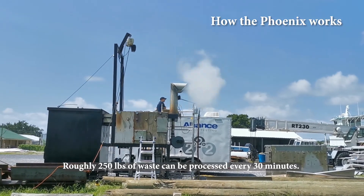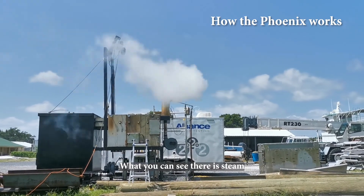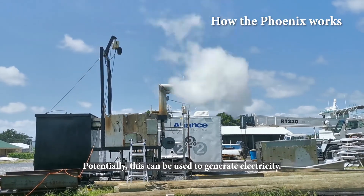Roughly 250 pounds of waste can be processed every 30 minutes. What you can see there is steam that is generated from the filtration process — potentially, this can be used to generate electricity.